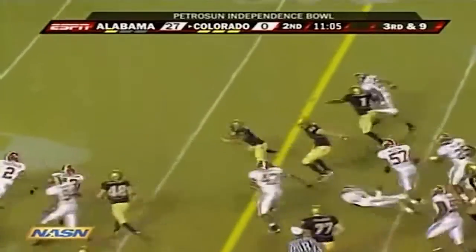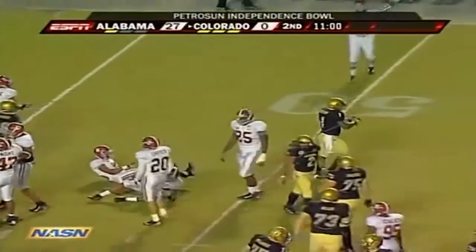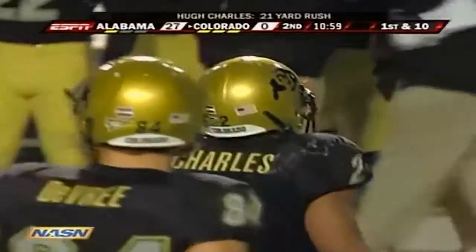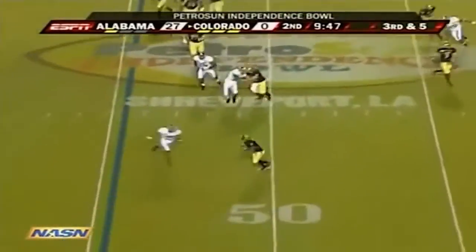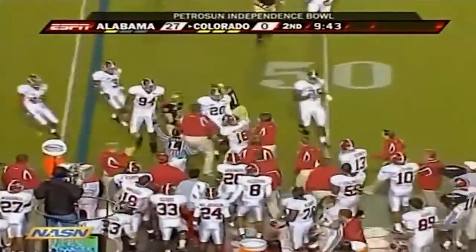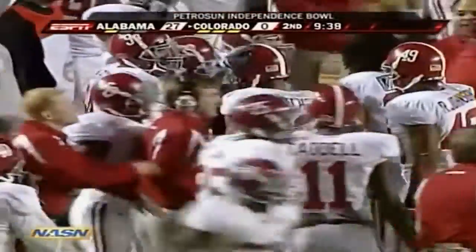This is Hugh Charles on a nice run — Charles with a first down for Colorado, out near midfield at the 50-yard line. Hugh Charles, the 5'8" senior, one of 15 seniors playing their final game for the Buffaloes. Third down and five coming up for Colorado.